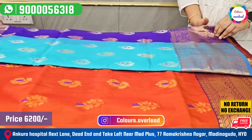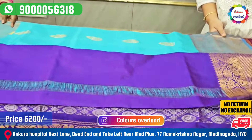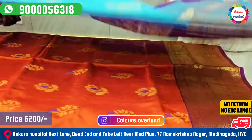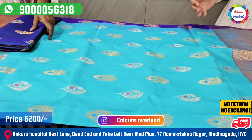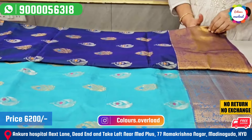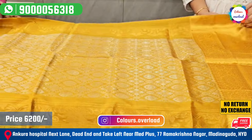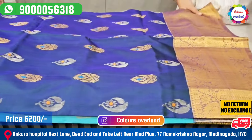Light blue and purple combination — purple pallu, purple blouse. This is a pastel shade saree. There is a lot of light weight. This is a peacock blue with mustard yellow. Yellow color pallu, yellow color blouse. We have the saree in double shade.